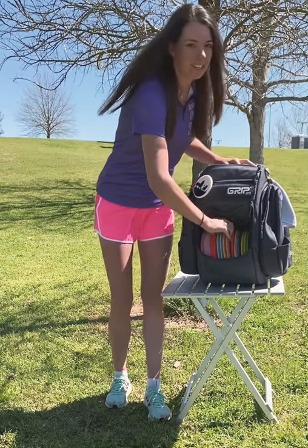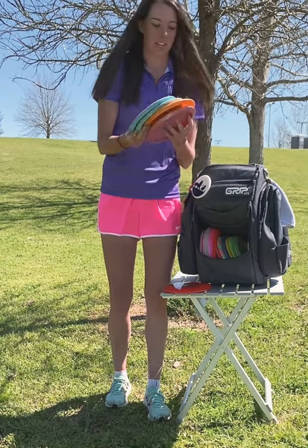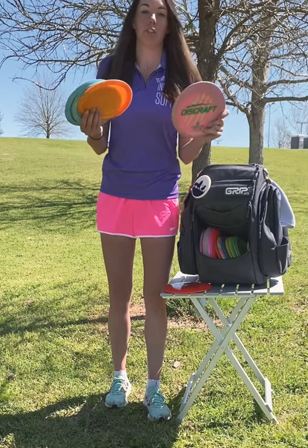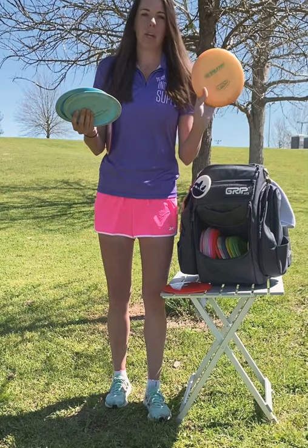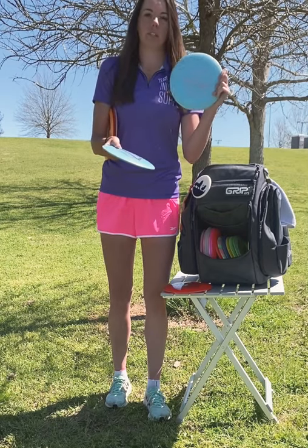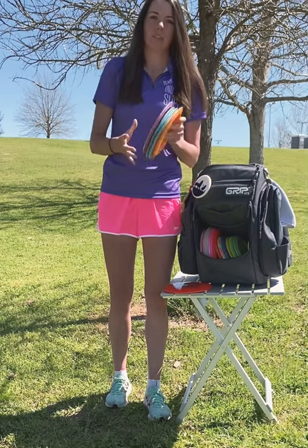These next ones are all kind of the same — different manufacturers but I consider them the same disc. I have the Undertaker, which is my most understable and has the most speed of all of these. Then the Valkyrie from Innova, which is my mid-stability. And this is my most stable — this is an Escape. I love this disc, I use it all the time, and this is a less stable Escape. I use these off the tee pad more than anything — this grouping of four.